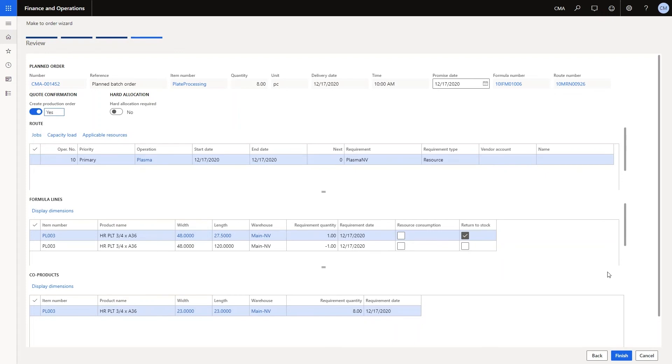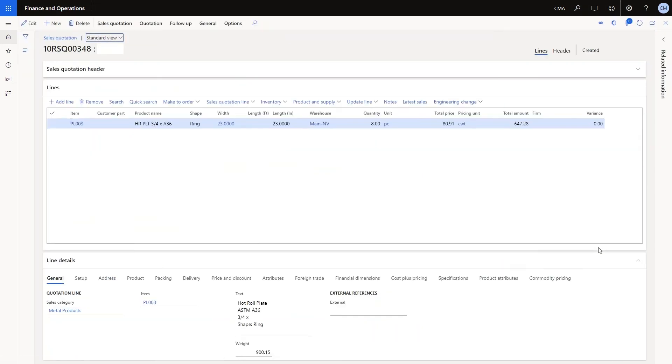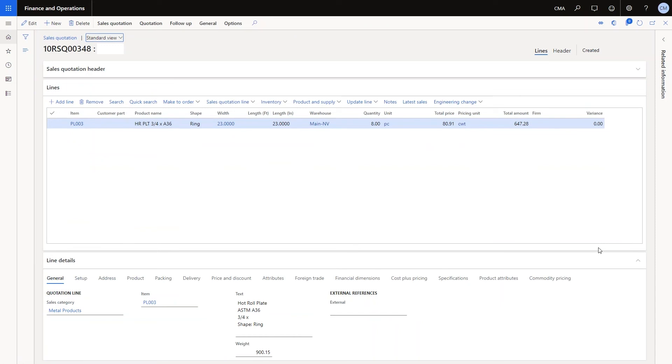After reviewing the nest, if everything looks good, you can complete the wizard. The system adds a sales quotation line for the rings and calculates an all-in price that covers the cost of material to be consumed and the processing to be performed. Gone are the days where salespeople have to waste precious time nesting in their head or waiting for a programmer to do it for them. With CMA plate nesting, salespeople can nest with the click of a button without ever leaving D365, all within a streamlined order entry process. They can rest assured knowing they have an all-in price and a realistic promise date, and they can quickly send a quote to the customer ahead of the competition.